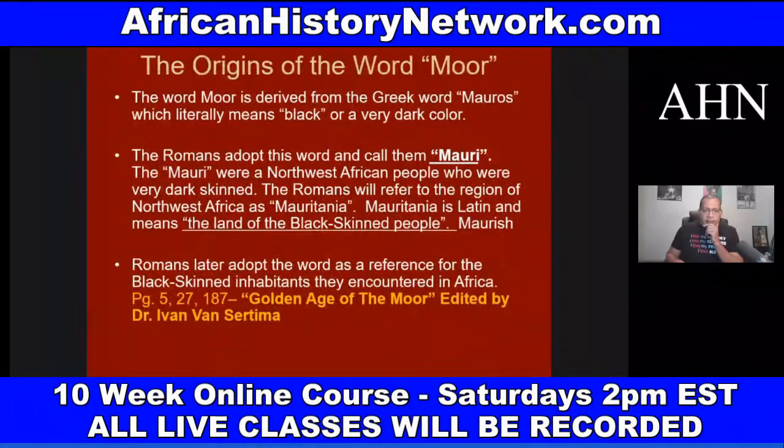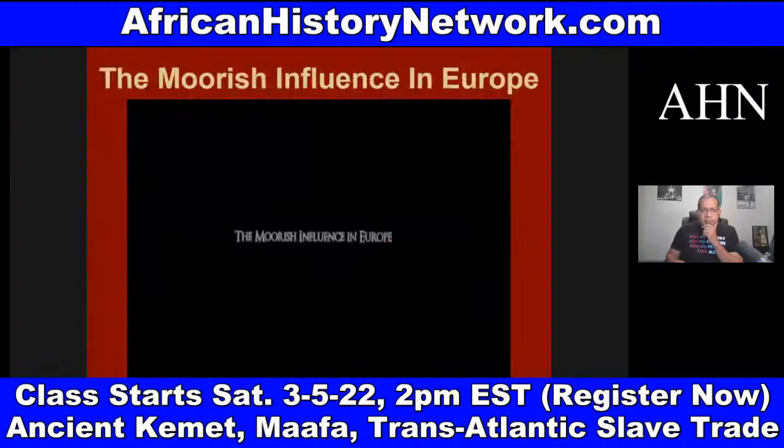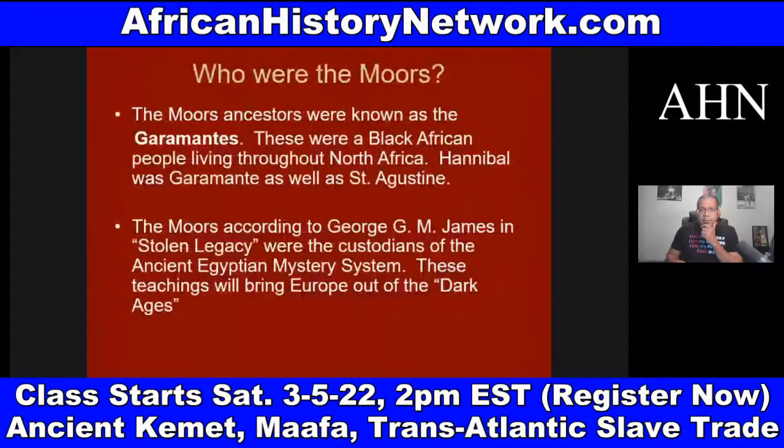The Moors fight against the Vandals and the Visigoths, and I say I wish we had never taught them — because everything the Moors taught Europeans came back to harm us. George G.M. James talks about the Moors in 'Stolen Legacy' — he said the Moors were the custodians of the ancient Egyptian mystery system. The Moors took the teachings from the Nile Valley region of Africa into Europe, and this brought Europe out of the Dark Ages.